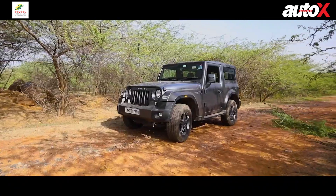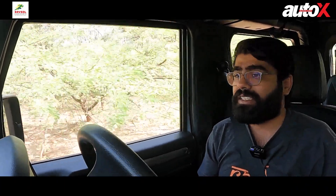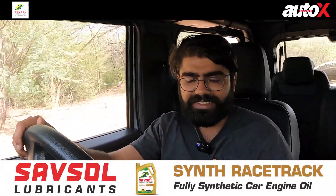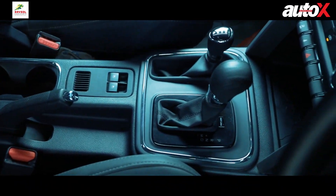The Thar doesn't just look cool on a trail doing off-roading bits — it looks cool even standing in your driveway. There are very few cars that draw as much attention as the Thar does, and it's not even a sports car or a fast car in that sense. That's also a big plus. The automatic transmission also makes the Thar a more usable car in the city.